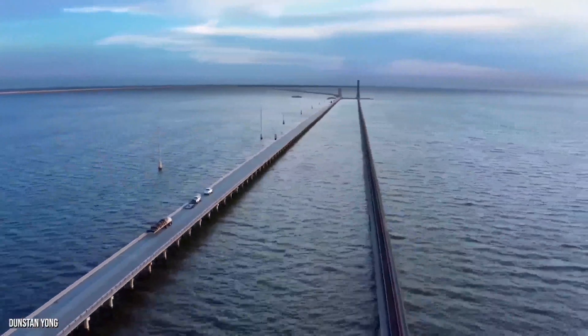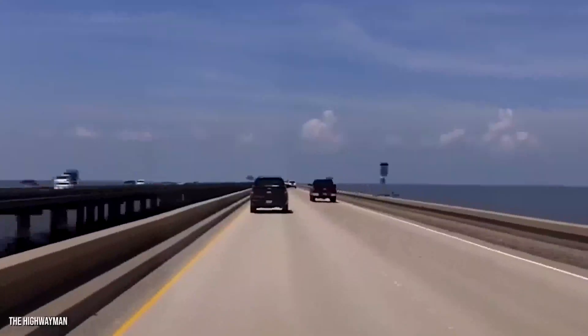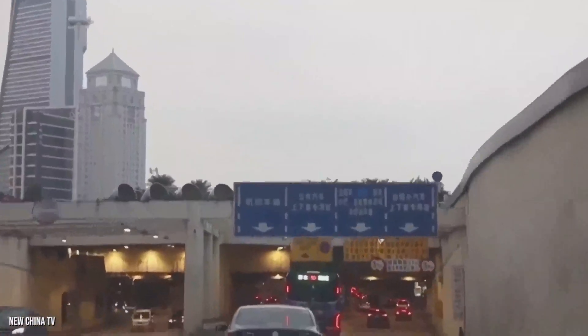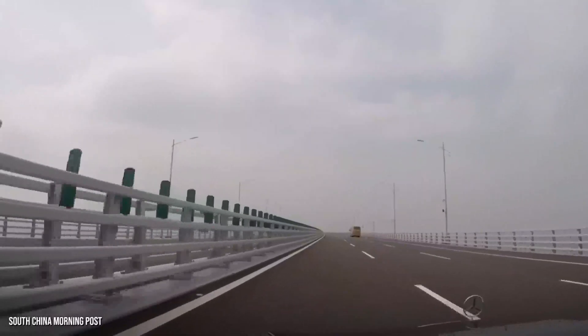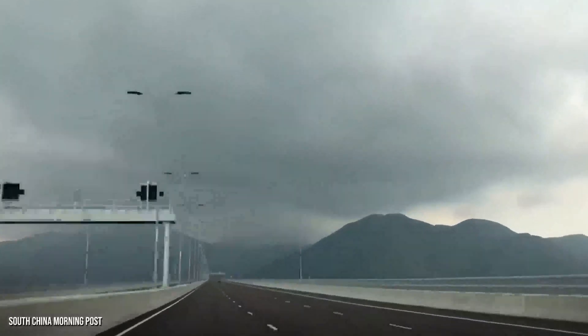The actual main part of the bridge that crosses the water measures just 29.6 kilometers — 34 miles — long, which is 3.7 kilometers, or 2.2 miles, short of the English Channel at its narrowest point.